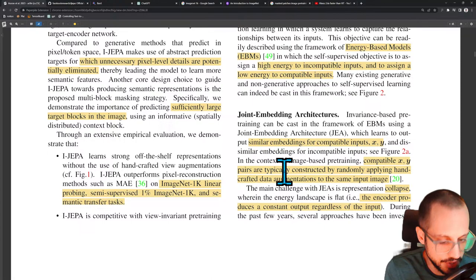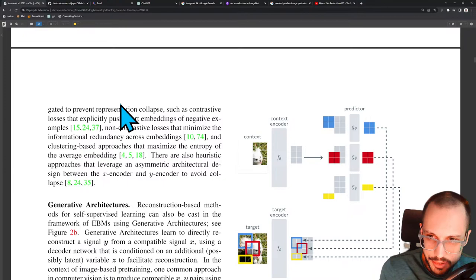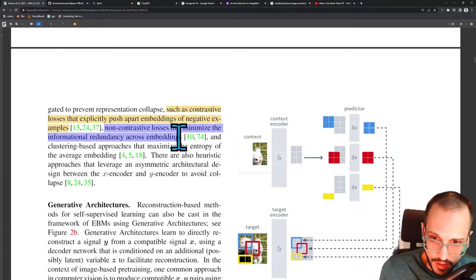The main challenge with joint embedding architectures is representational collapse, wherein the energy landscape is flat — the encoder produces a constant output regardless of the input. Model collapse is basically when you have a model and it starts producing the same output regardless of what you feed it. For example, if you have a model that supposedly tells cats and dogs apart and you feed it a picture of a cat and it says cat, then a picture of a trampoline and it says cat, and a basketball and it says cat — you can safely assume that model has collapsed. During the past few years, several approaches have been investigated to prevent representational collapse, such as contrastive losses that explicitly push apart embeddings of negative examples, and non-contrastive losses that minimize informational redundancy across embeddings.